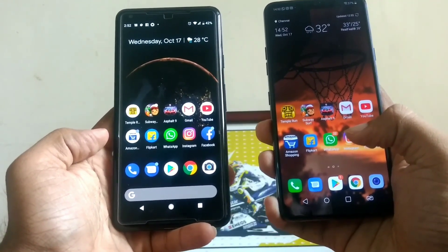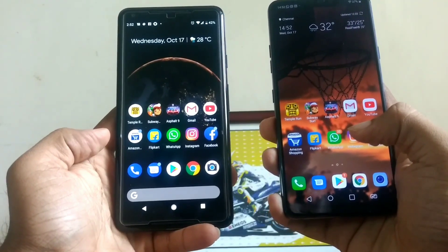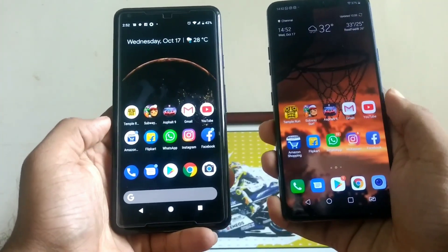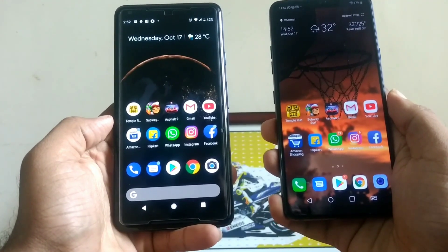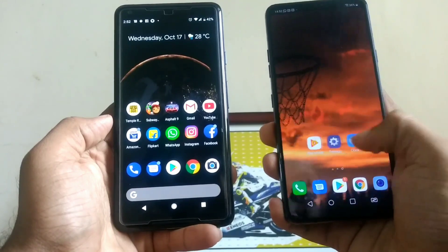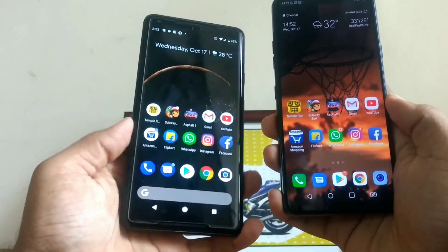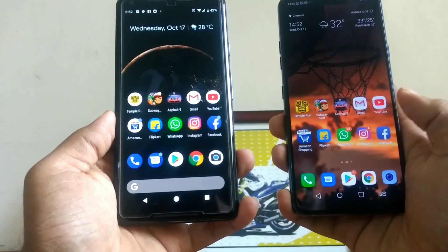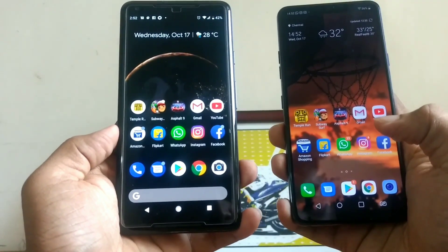In terms of speed, I would feel that both these phones would be at equal speed. Keep in mind, the Pixel 2 XL might be running last year's software, but the Pixel 2 XL has become a lot faster after the Android Pie update, so I expect this to be an extremely even match as far as speed is concerned. But as far as RAM management is concerned, I fully expect the LG G7 ThinQ to take the match because it's got 6GB of RAM compared to just a mere 4GB of RAM in the Pixel 2 XL.